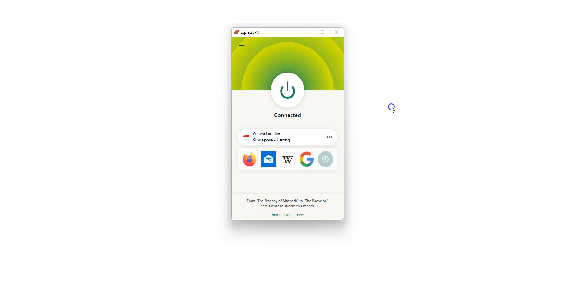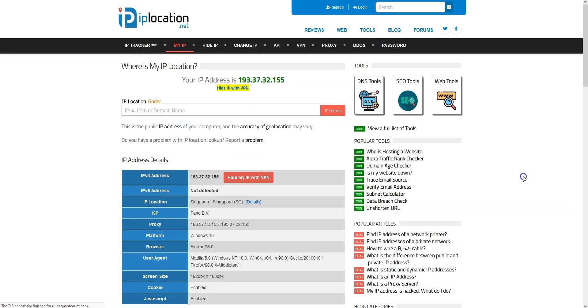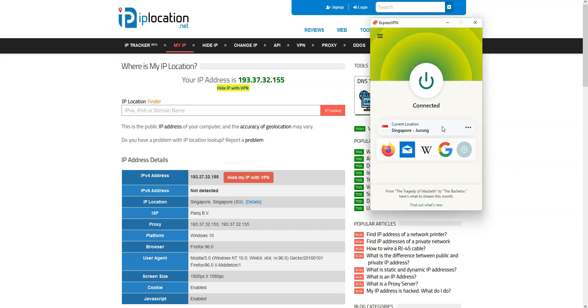I'm now connected to the internet virtually from Singapore. Let's refresh this page. And as you can see, my IP address has been replaced by the IP address of the VPN server located in Singapore. As you saw, it's very easy — you just need to select Singapore in XproVPN, click a button, and that's it.